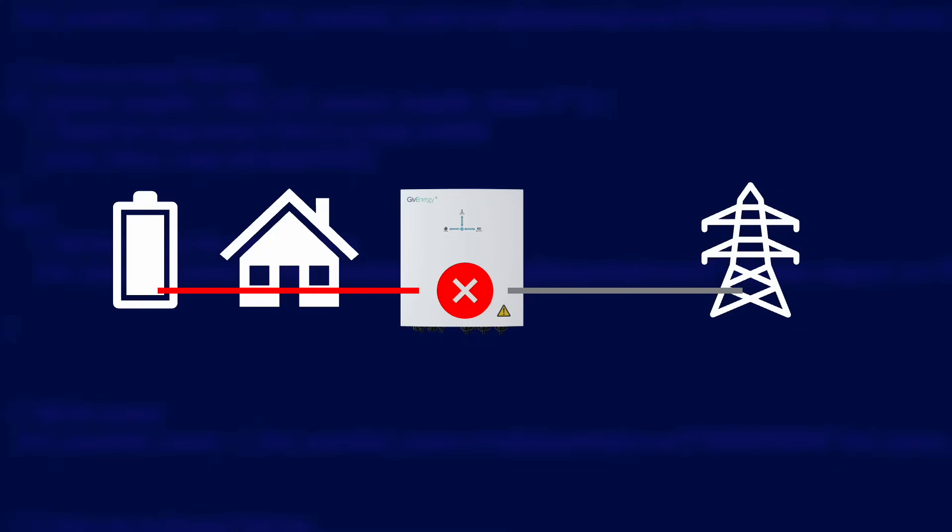Your battery — and quite often the solar inverter too — can continue to power your home as needed until the gateway detects that the grid is back up and running. At that point it'll throw the relay again and reconnect you. This can all happen within milliseconds, and you probably won't even notice that there was a power cut.